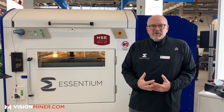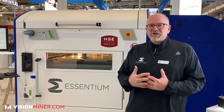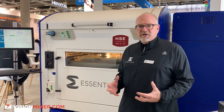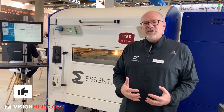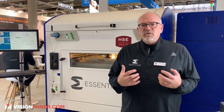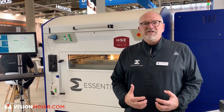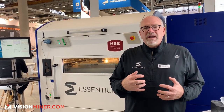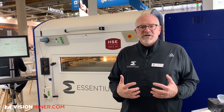In developing this machine, we focused on using high-performance materials on the fastest extrusion printer in the world to give you very strong ROI business cases. We are a production high-speed extrusion company. That high-speed extrusion gives us the ability to scale into production, fixtures, and tooling.